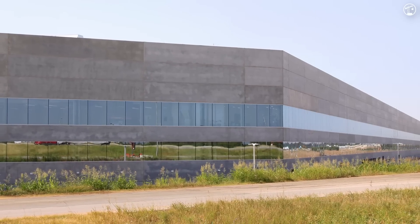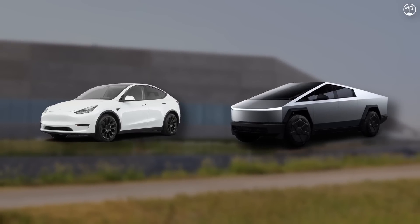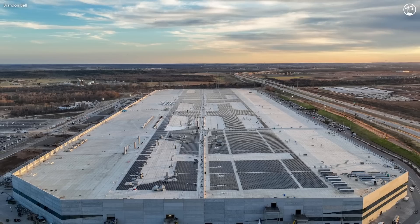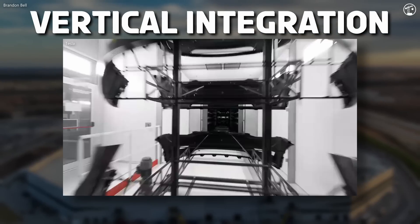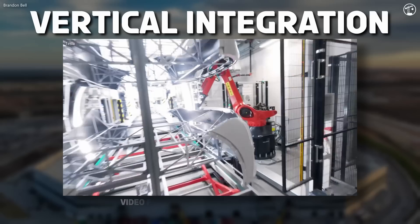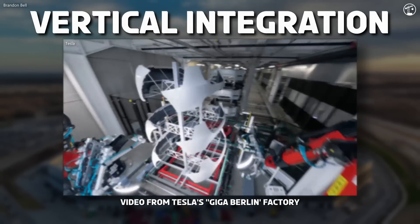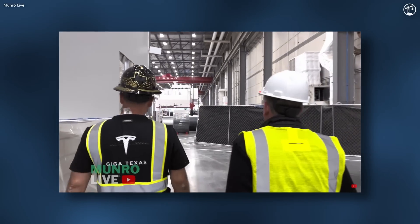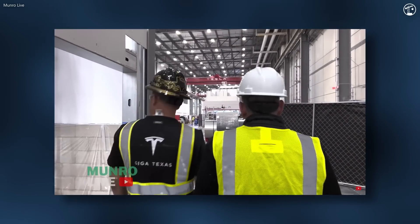The Gigafactory manufactures two vehicles: the Model Y and the Cybertruck. If you can sum this factory up into one concept, it would be defined as two words — vertical integration. This is a business strategy where a company owns and manages multiple stages of its production process and supply chain, everything from sourcing raw materials to selling the finished product. Because Tesla's Gigafactory is so expansive, it can easily embody this concept under one roof.